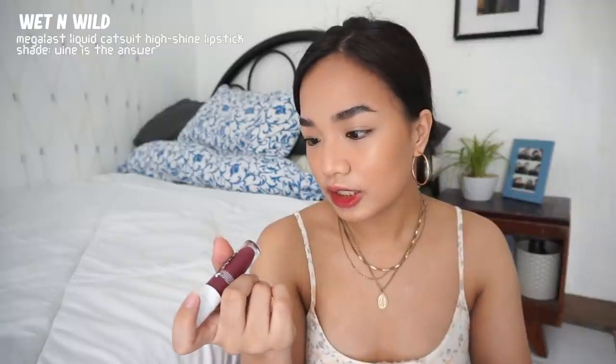Next, for my lips, I'm first using the Everblenna Lip and Cheek Roller in the shade Uptown Red. Then I'm applying the Wet n' Wild Megalast Liquid Catsuit High Shine Lipstick in the shade Wine is the Answer. It has a bit of a glow to it — that natural, healthy-looking shine on the lips.